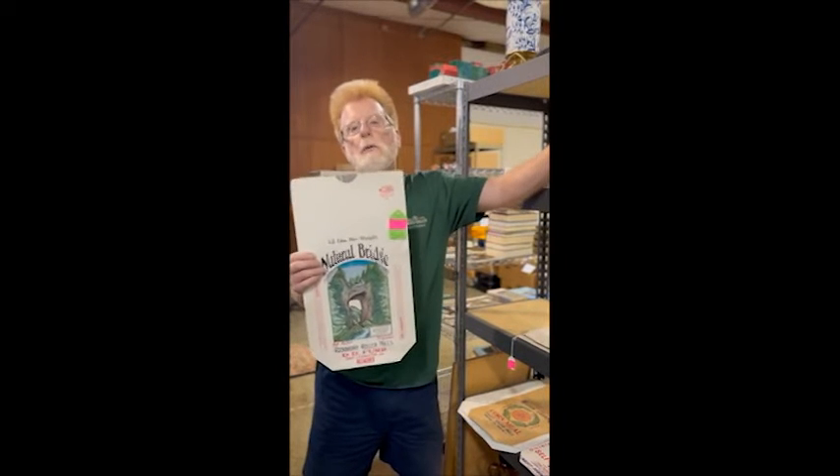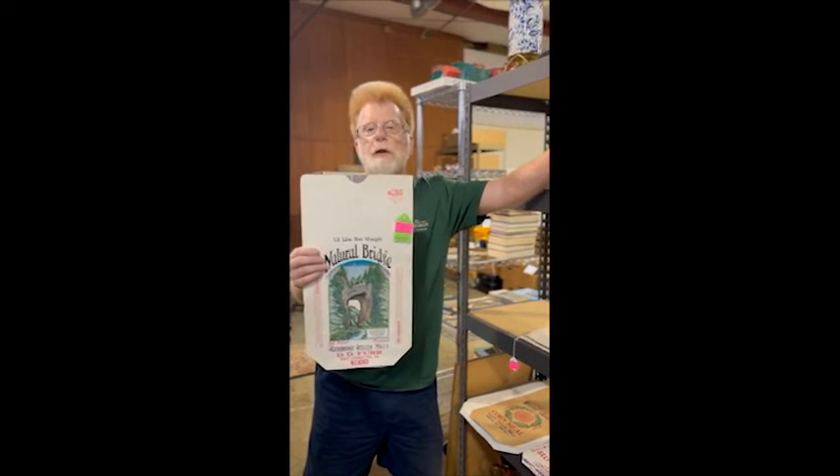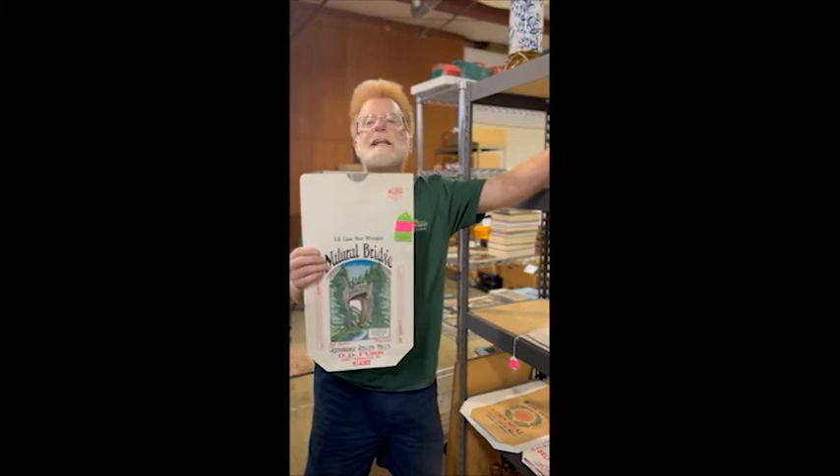We're still cataloging here and stuff will still be going up next week, so there's lots and lots to get done.